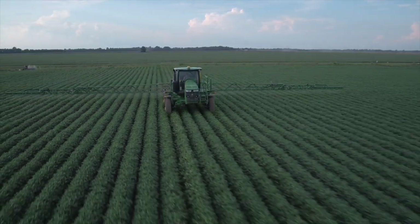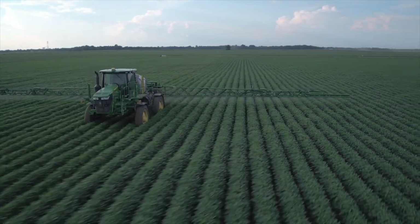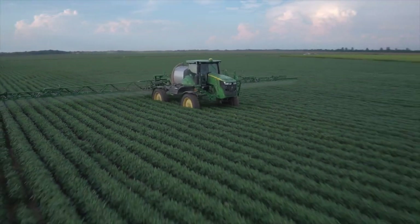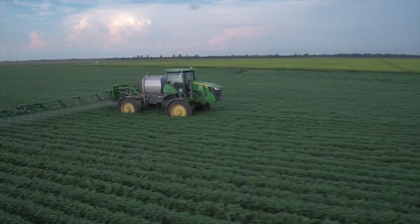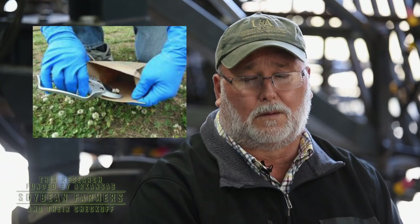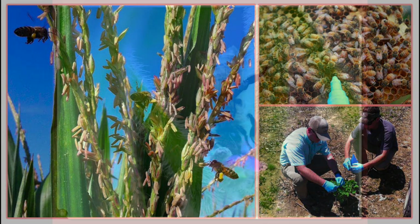Our concern was that people were saying some pretty bad things about what this class of chemistry can do to pollinators. So we decided we needed to evaluate the impact of those insecticides in our area rather than taking somebody else's word for it.